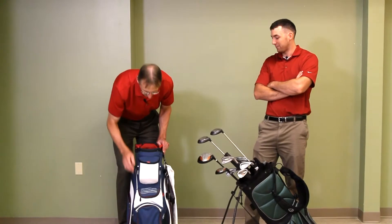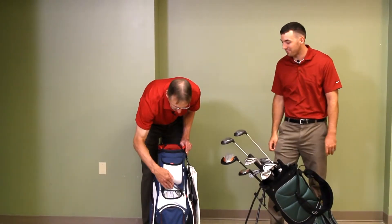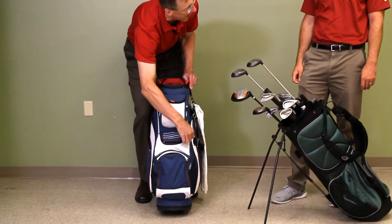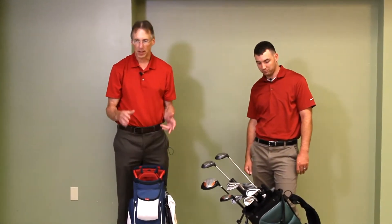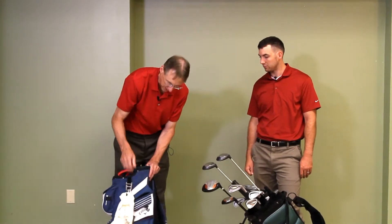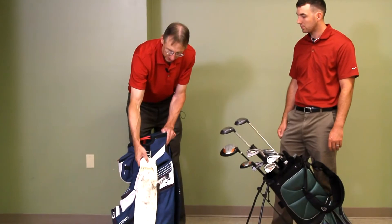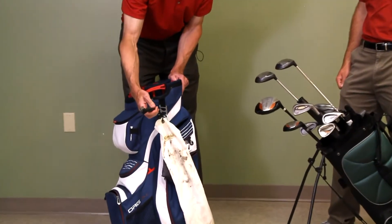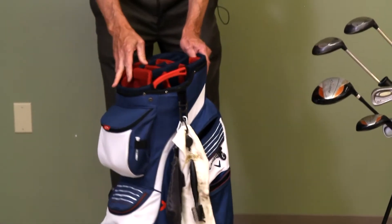They've also got a pocket for valuables — sometimes those are lined with velour. This one is actually real deep, which I like because you can put your phone and your wallet in there. How many times have I talked to people who lost their phone on the golf course? That's just a scary thing. The last thing I want to mention is having a good solid ring on there where you can hook your towel. You can see I've been using that towel. A lot of times people have their brushes for cleaning the clubs hooked there too.